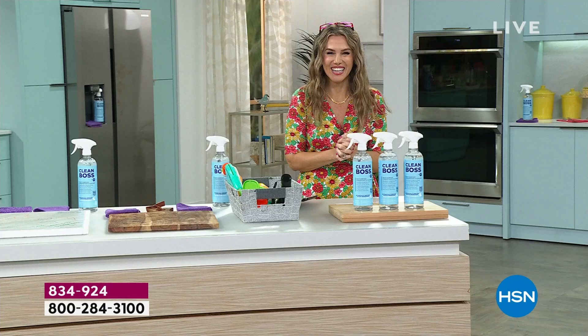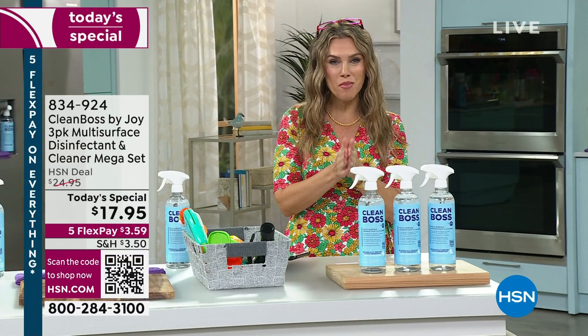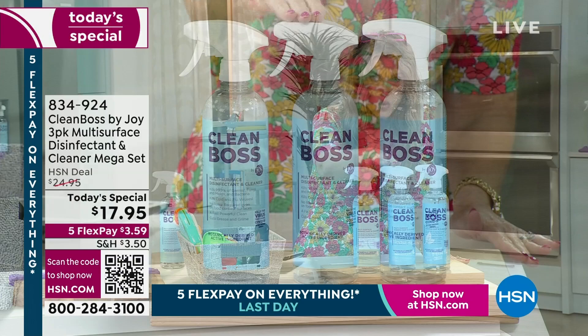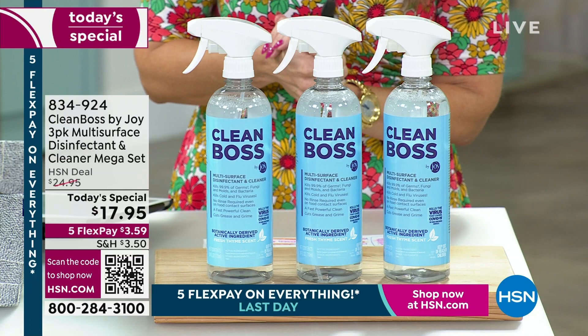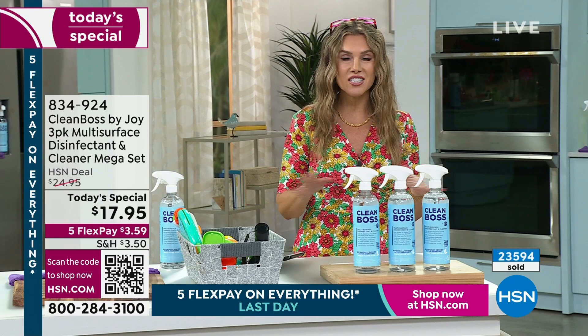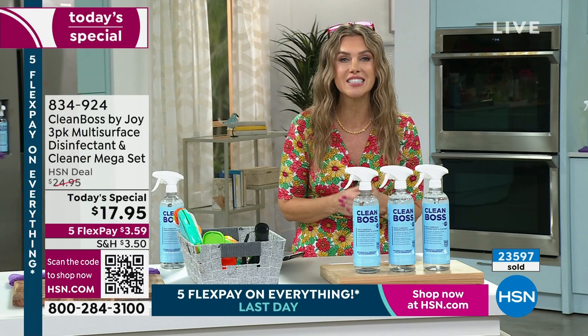I'm never going to use anything else again. I've been waiting nearly a year just like you have to have Clean Boss back at HSN — by Joy Mangano, the mother of all inventions. Here it is: lowest price per bottle we've ever done. You're getting one, two, three full strengths — no mixing, no concentration to figure out — for $17.95 with five interest-free credit card payments today. This multi-purpose cleaner not only cleans but disinfects, removes stains, and removes odors. It replaces all your household cleaners. Non-toxic, safer on pets, safer on kids — $3.59 per payment. We do not have auto-ship, so buy several sets because cleaning needs to get done whether it's the kitchen, the baby high chair, the floor, furniture, or bedding.